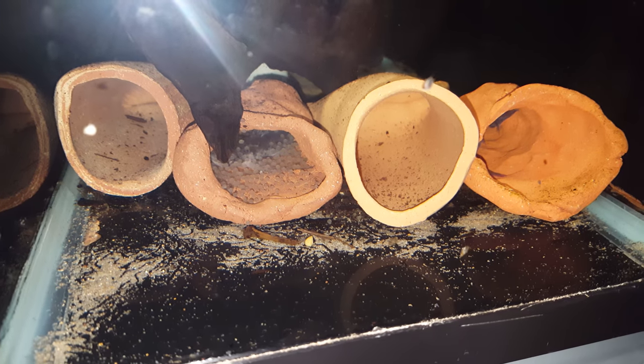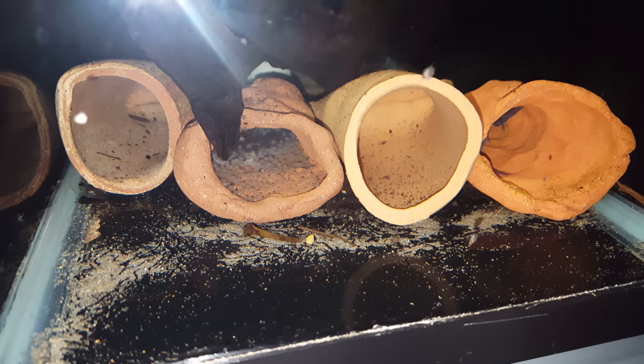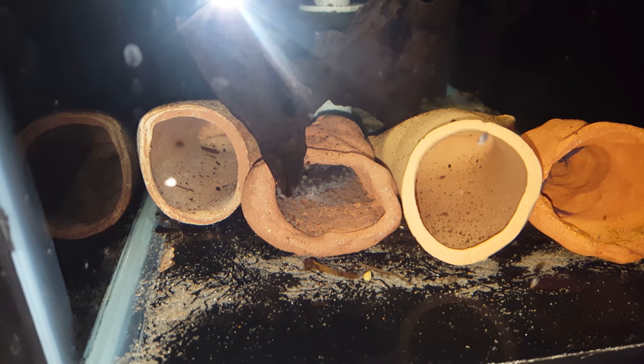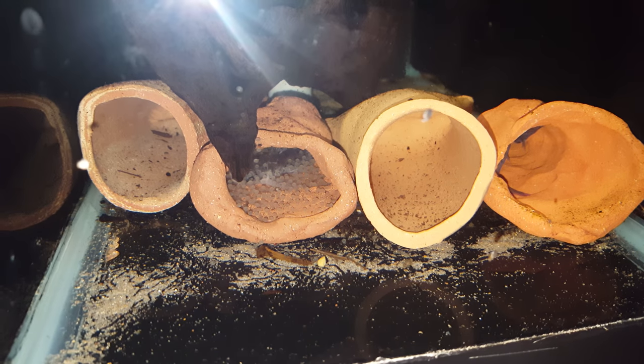Look, you can see the female is in the cave with the eggs. She must have just laid them. There are a ton of eggs just like last time — I would guess around 200 eggs.